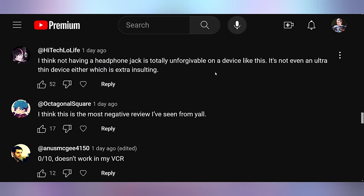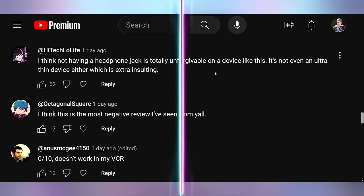From the Ioneo Slide review: High Tech Low Life pointed out that not having a headphone jack is totally unforgivable on a device like this — it's not even an ultra-thin device, which is extra insulting. That's a fair point we didn't cover. If the Steam Deck has a headphone jack, this thing absolutely could have had it. Octagonal Square said it's the most negative review they've seen from this channel — then you haven't watched the Samsung Arc review, because that monitor was hated. Anus McGee said zero out of ten doesn't work in their VCR, to which the fact that your VCR works at all is fantastic.